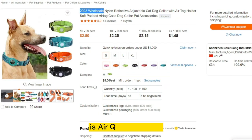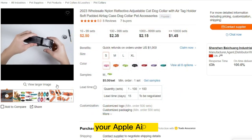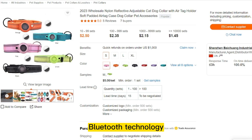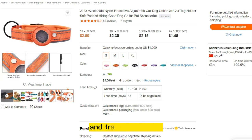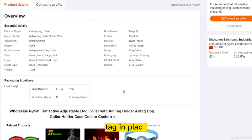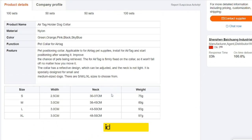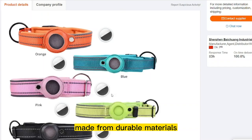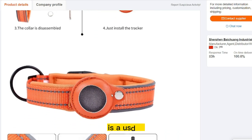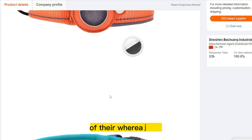Our next product is the AirTag Dog Collar. An AirTag Dog Collar Holder is an accessory that allows you to attach your Apple AirTag to your dog's collar. The AirTag is a small, lightweight device that uses Bluetooth technology to help you locate and track your items, including your dog. The collar holder is designed to securely hold the AirTag in place, ensuring that it doesn't fall off or get lost during walks or outdoor activities. It's typically made from durable materials that can withstand the wear and tear of everyday use, making it a useful tool for pet owners who want to keep their dogs safe and track their whereabouts.